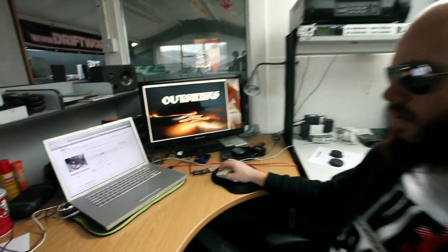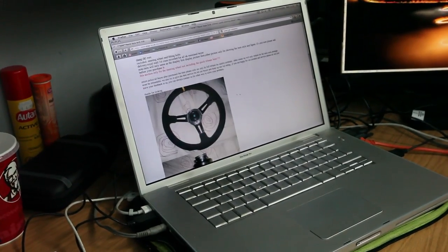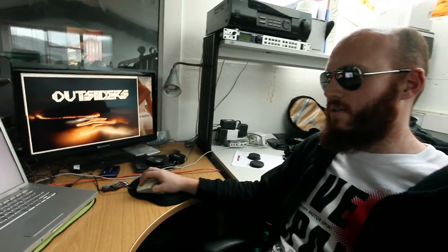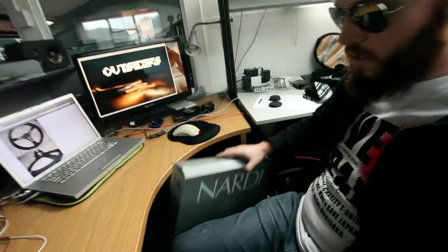We've been looking at these genuine Nadi steering wheels on eBay and wondering how they're selling them so cheaply. To be fair, it doesn't say it's genuine, but it does say 'Nadi style' and it has Nadi all over it — it's kind of lying a bit. So we decided to buy one, and here it is.